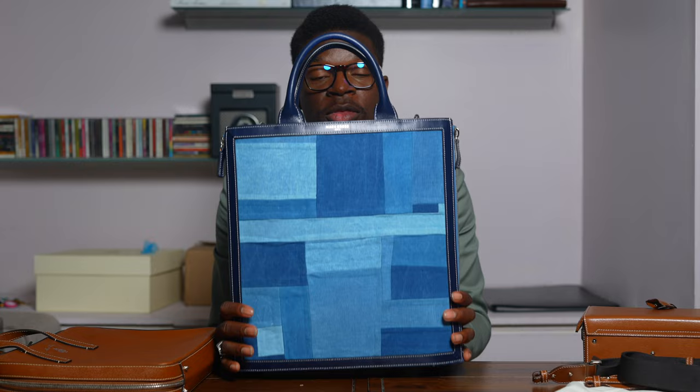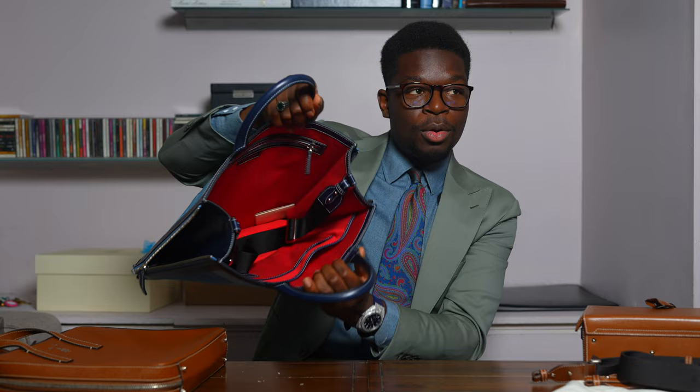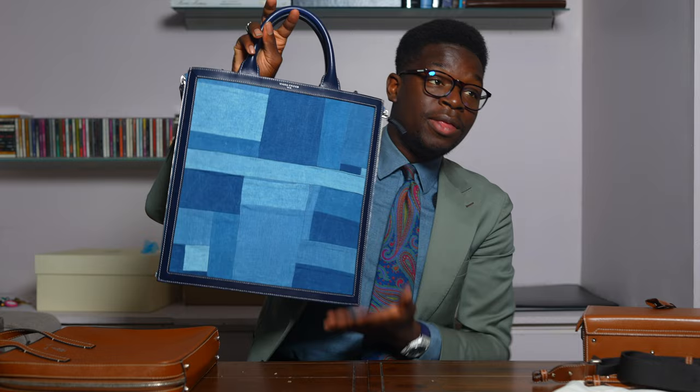Third is the denim patchwork bag. This is the Sydney tote. I get so many questions and compliments about it. I've had people try and buy this bag off of me at events, on the streets. It's not for sale because I love it so much. As you can see, all their bags have the beautiful red insides as well. What I really like about this bag is that it just stands when I put it down. This comes in many different colors, but they do not currently carry this denim patchwork bag anymore.